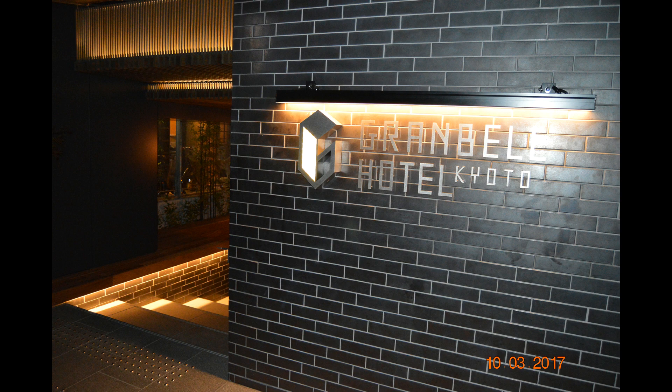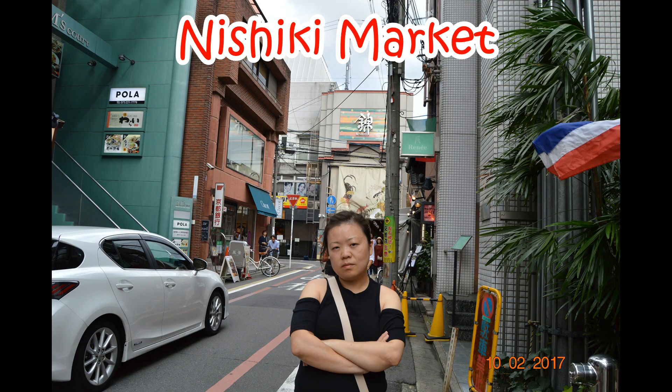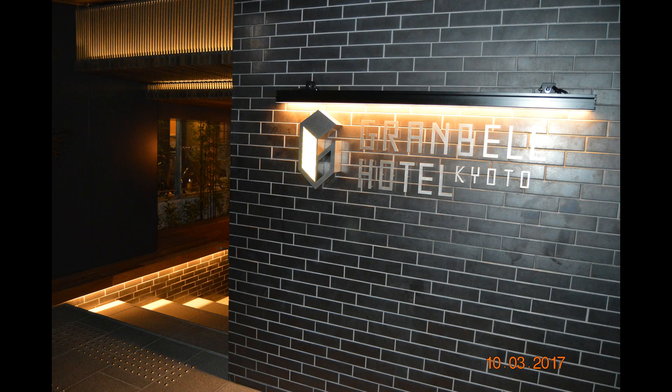This hotel is located in Gianmachi. Gianmachi is a very famous place in Kyoto for tourism, because over there the Hanami road, Shirakawa, Nishichi market, Yasaka shrine, and Kiyomizudera are all within walking distance. This hotel is very close to Shijiu and the Kamo river, and it takes about $20 by taxi from Kyoto station to this hotel.